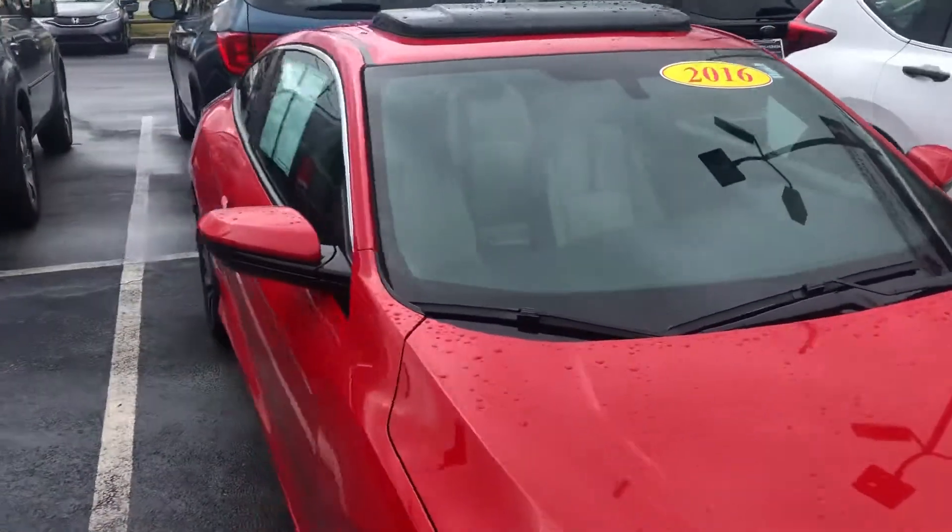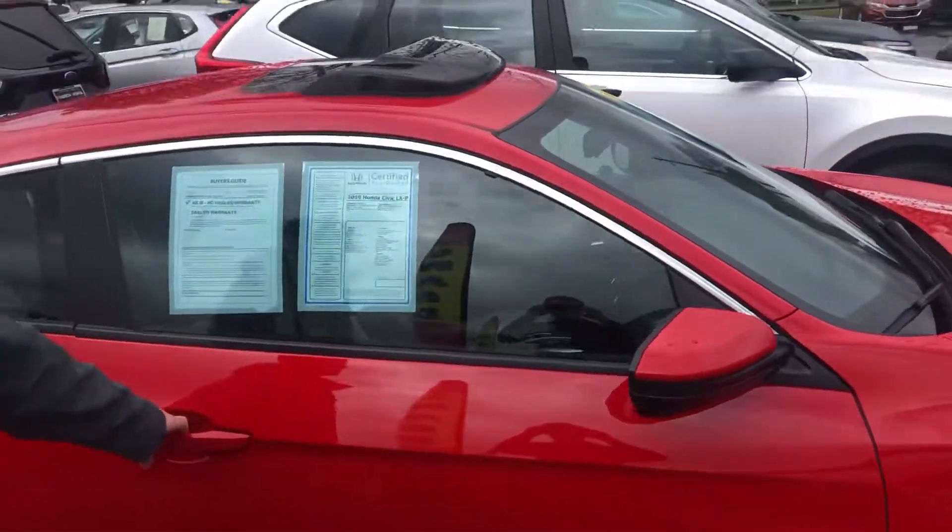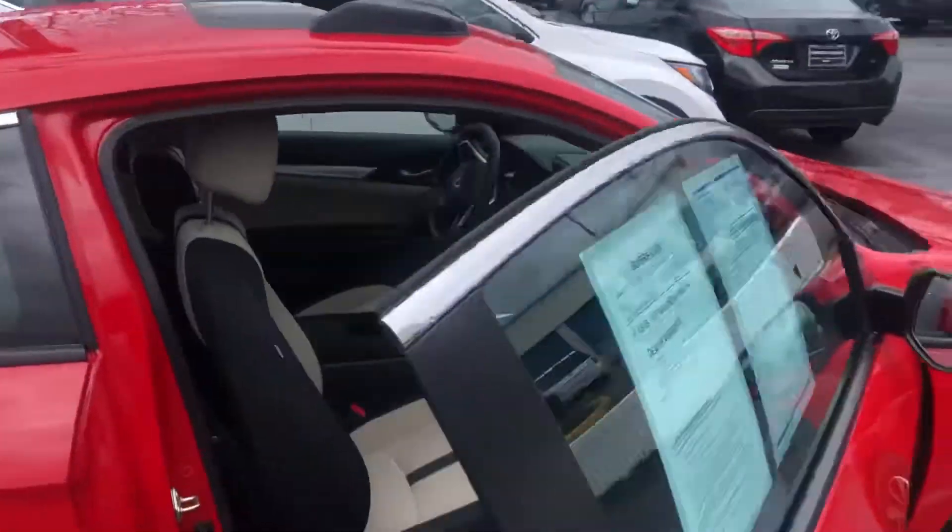You can see it's got the sunroof, alloy wheels with like-new tires on it. It's a certified vehicle, so it comes with a lot of warranty. I'd love to show you all of that.